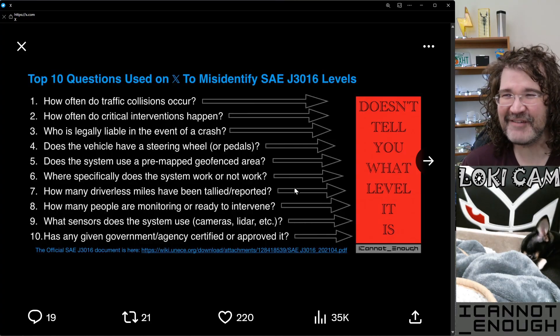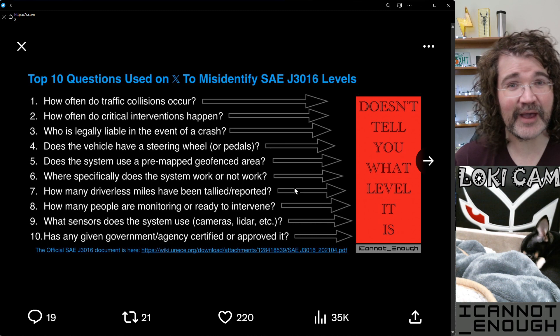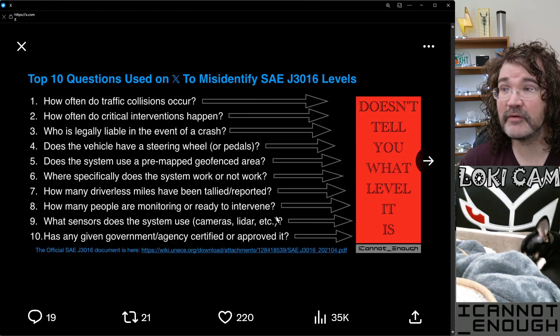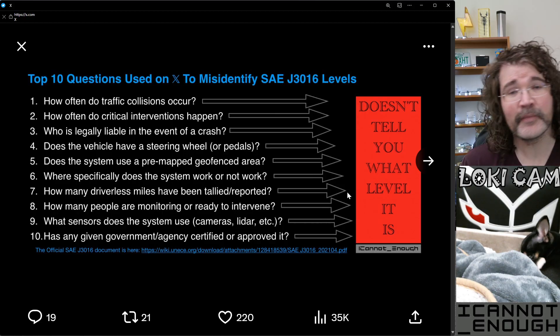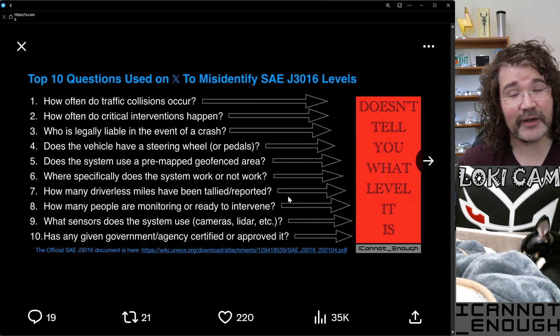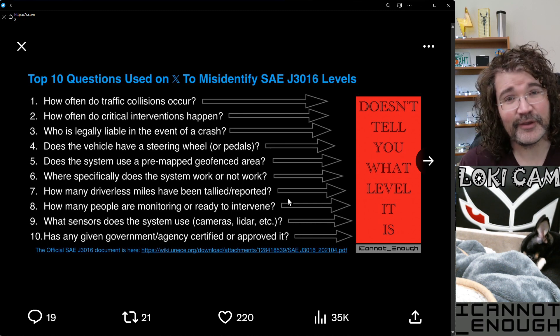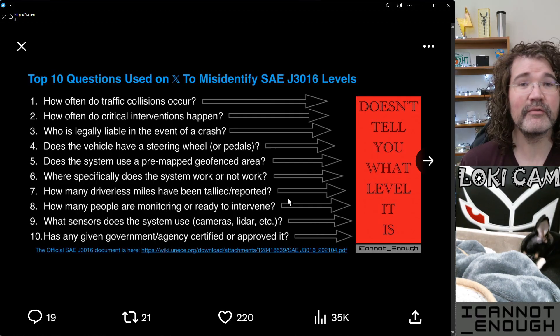Sixth question: how many driverless miles have been tallied or reported? It doesn't matter — even if zero driverless miles have been tallied, it can still be a level four vehicle. Seventh question: how many people are monitoring or ready to intervene? This is a big one you'll see on X all the time — people say it's not level four because it has a safety monitor. It does not matter how many people are watching the vehicle drive itself, or how many are capable of intervening and stopping the ride. A good example: if you take a ride in a Waymo, you have buttons available to stop the ride — you're able to intervene. It's still a level four system.